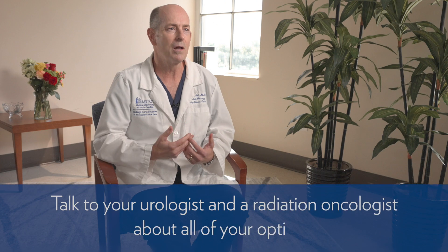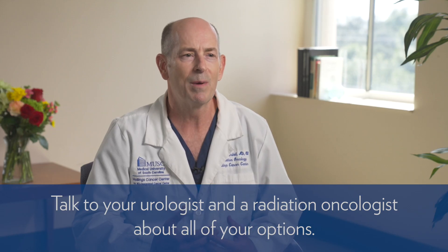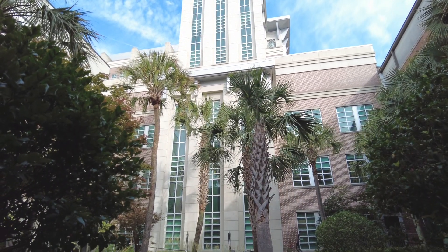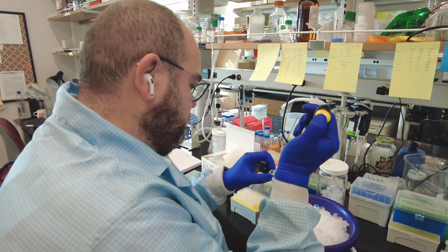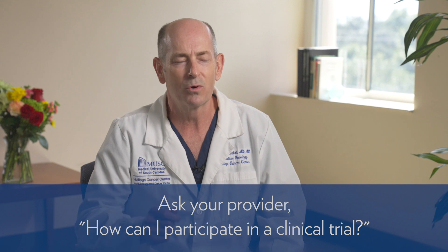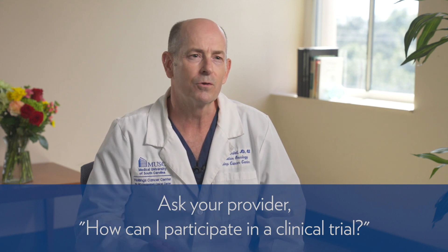For prostate cancer, it's very important that every patient hear about all the different options, because there is not one best way to treat it. Make sure you talk to your urologist and a radiation oncologist about all these options — you need to be an educated consumer. At Hollings Cancer Center, we believe the best cancer care comes in the context of a clinical trial. Ask your provider how you can participate. If you need more information, reach out to Hollings Cancer Center — we're here to help.